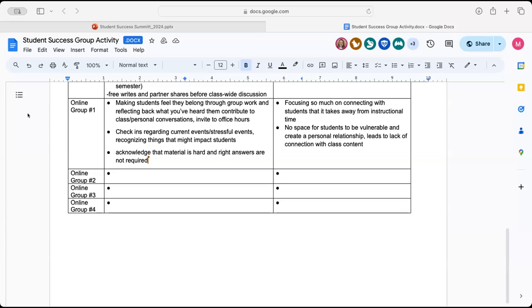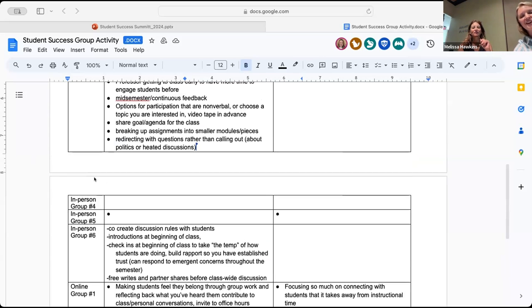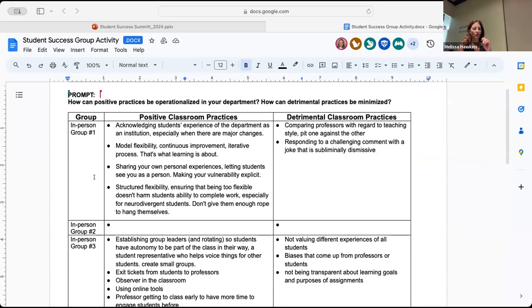Thanks, Celeste. How about group two, or group three or group four online — you can just share if you'd like, even if you didn't get to fill it in. We can also move on to some in-person groups since we only have about 10 minutes left. Our in-person groups were active here. I'm looking over at group one, or any other group that wants to start us off — we've got a mic we can pass around.